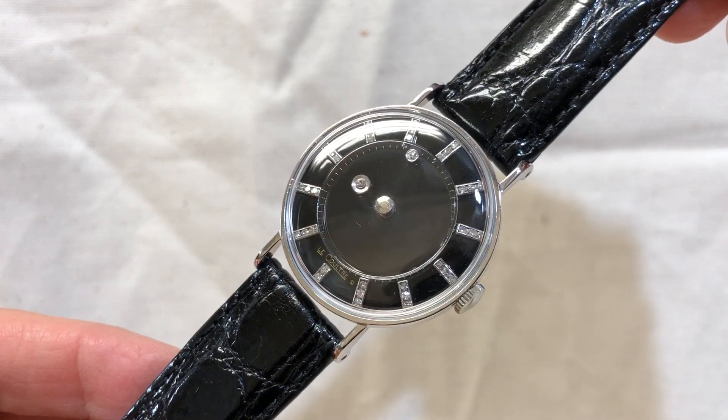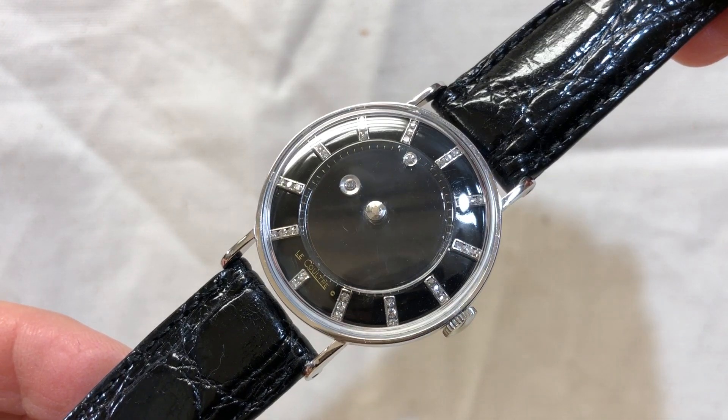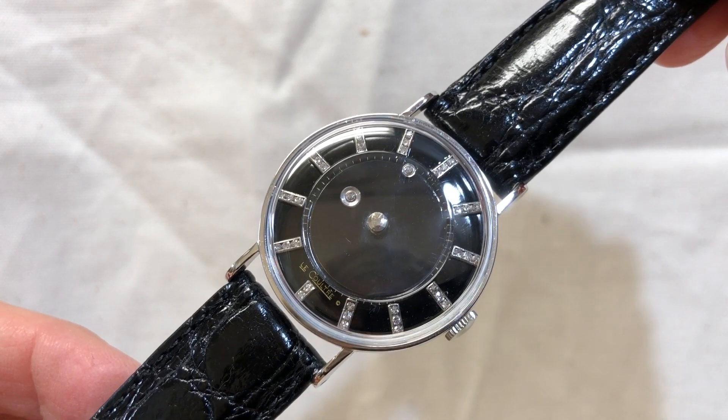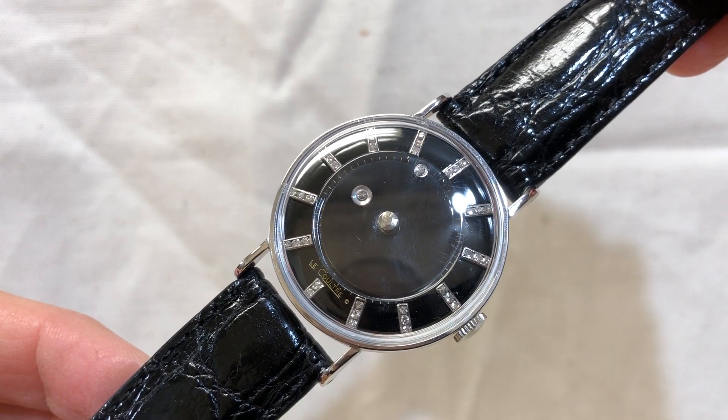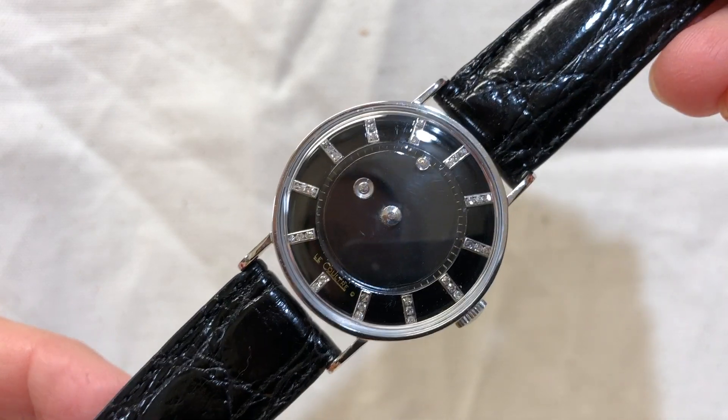It's definitely a beautiful, unusual wristwatch. Please take a look at our listings on eBay under R — the letter — Jewelry Folsom. Thank you.